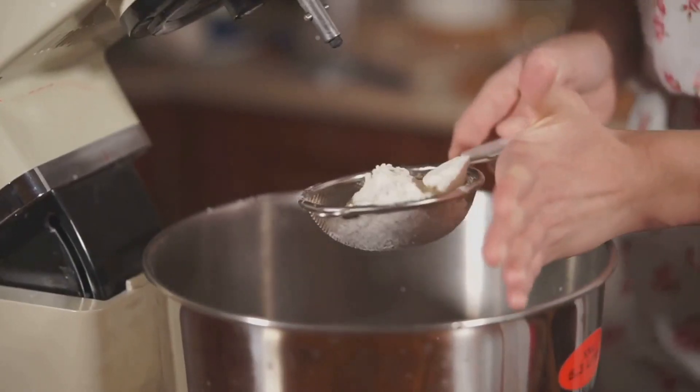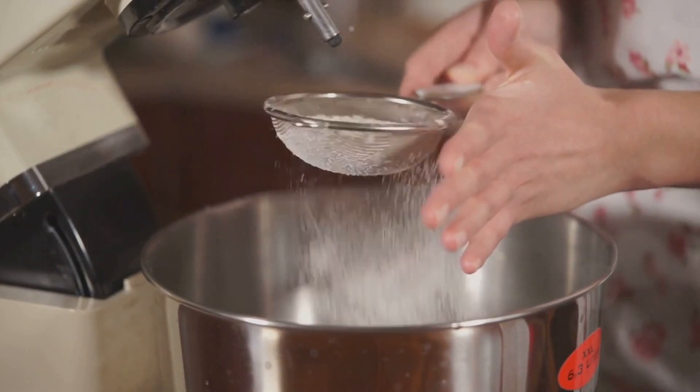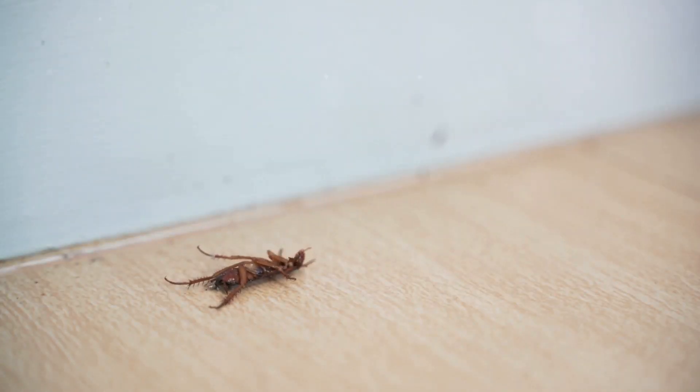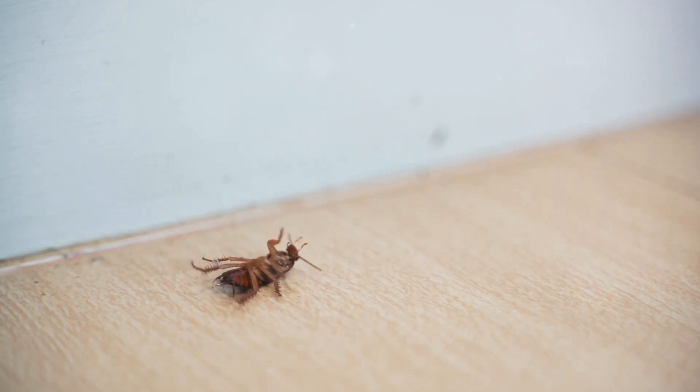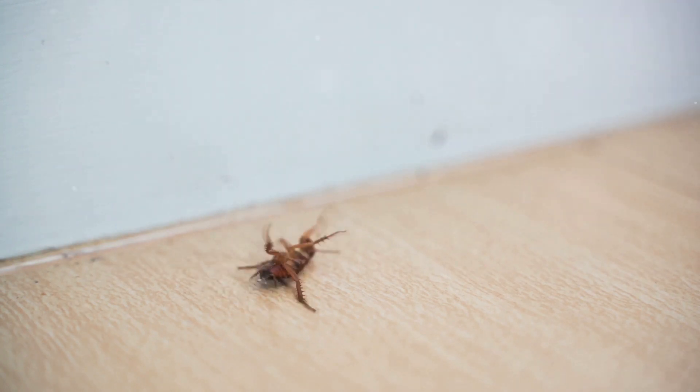Let's uncover the distinction between the two main types of diatomaceous earth: filter-grade and food-grade. First, we have filter-grade diatomaceous earth, also known as pool-grade. It's primarily used for water filtration. Its microscopic sharp edges make it an excellent material for trapping dirt and other impurities. It's also a popular choice for pest control in gardens and farms due to its ability to dehydrate insects. However, filter-grade is not safe for consumption due to its high silica content.